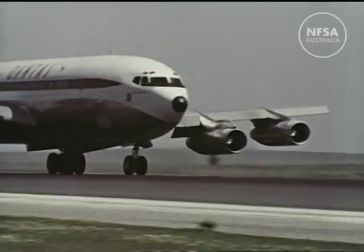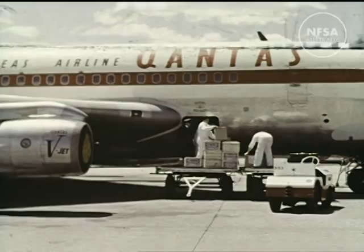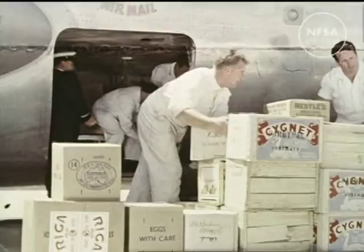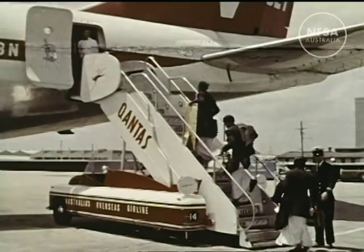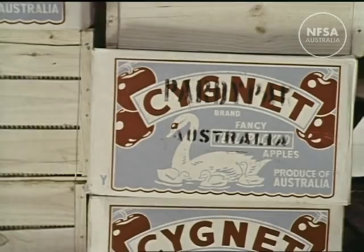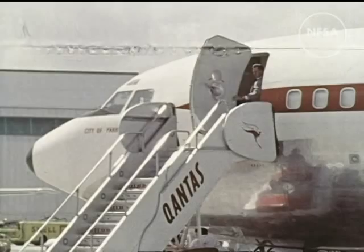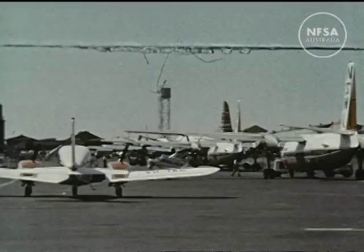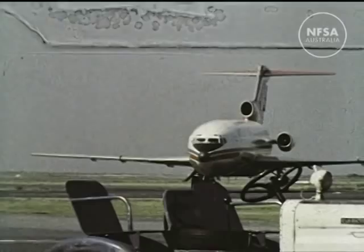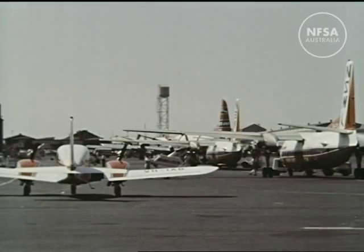Australia has its own overseas airline, Qantas. Qantas flies to all continents except South America and is a big earner of overseas money for Australia. It is especially important for business firms wanting to export their products quickly to overseas markets. Qantas carried more than 400,000 passengers to and from our shores.